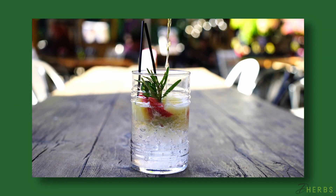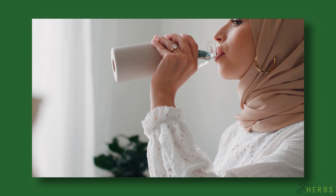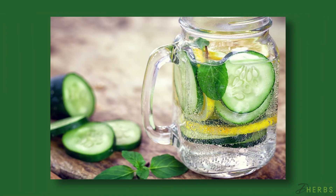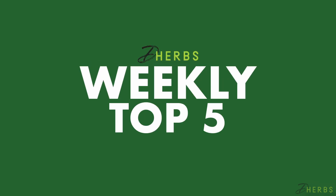Detox waters are easy to make because all you have to do is include a variety of fruits, herbs, or vegetables in your water. Not only do these ingredients add refreshing flavors to your water, but they can also assist with fat burning and toxin elimination. That's all for this week. Drop a comment below and tell us how you really feel. See you next week for another D-Herbs Weekly Top 5.